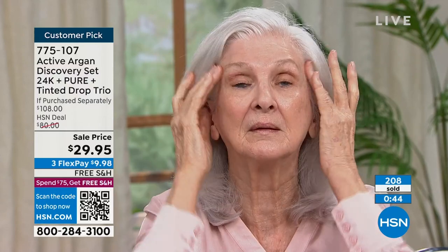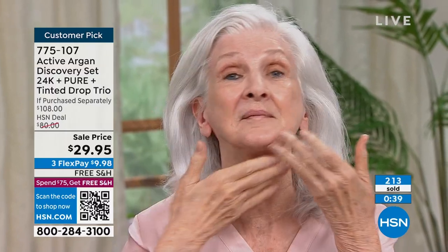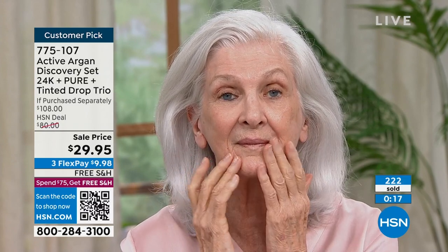Over 200 of you have picked this up. Item number 775107. When it was $80 — more than two and a half times the price — here's what you wrote in and said: 'I absolutely love these oils. You just need a couple of drops to bring the bounce back to your skin. All three pieces are great. I love the pure, no fragrance. The tinted oil is the perfect bronzer.' You're getting all three full size oils, three different formulations, for less than the price of one.